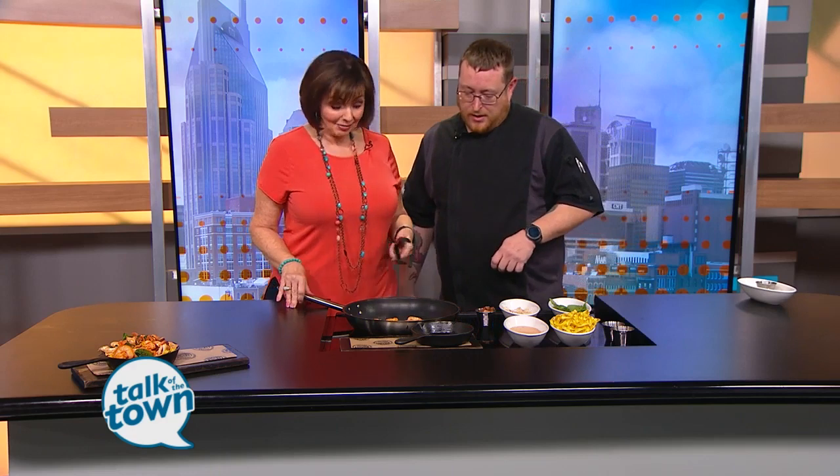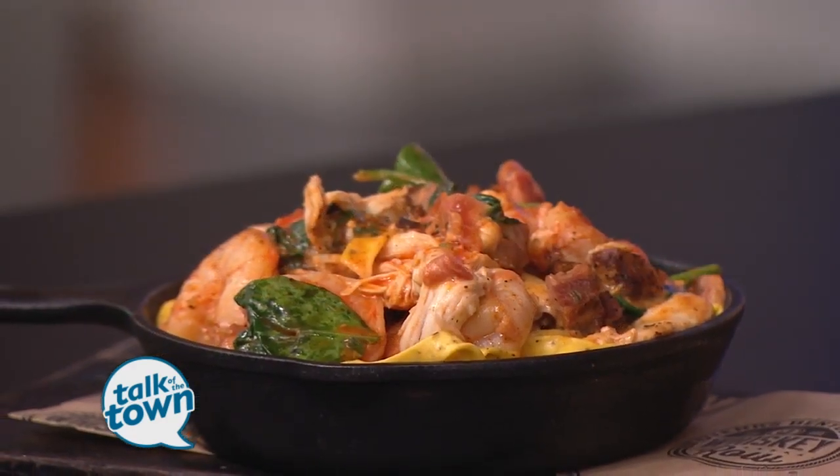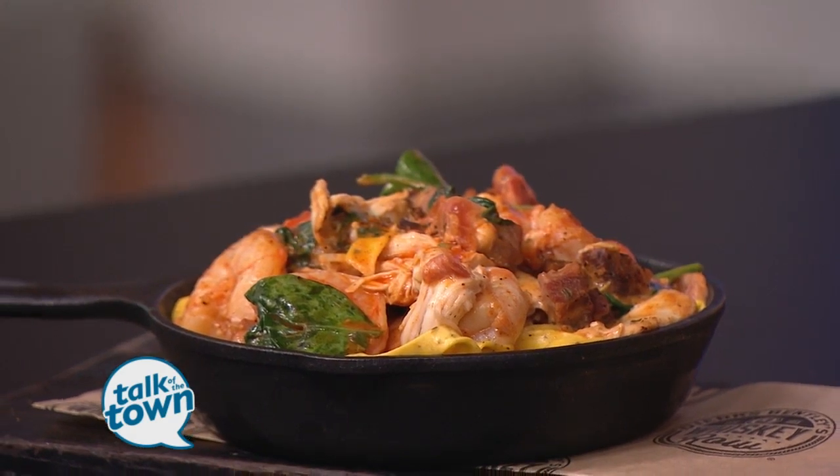It works out really well. This is a really popular menu item — it's growing popular, more and more people find out about it. So we've got shrimp going in the pan already, and once we have the shrimp going, we're going to add our tasso ham.